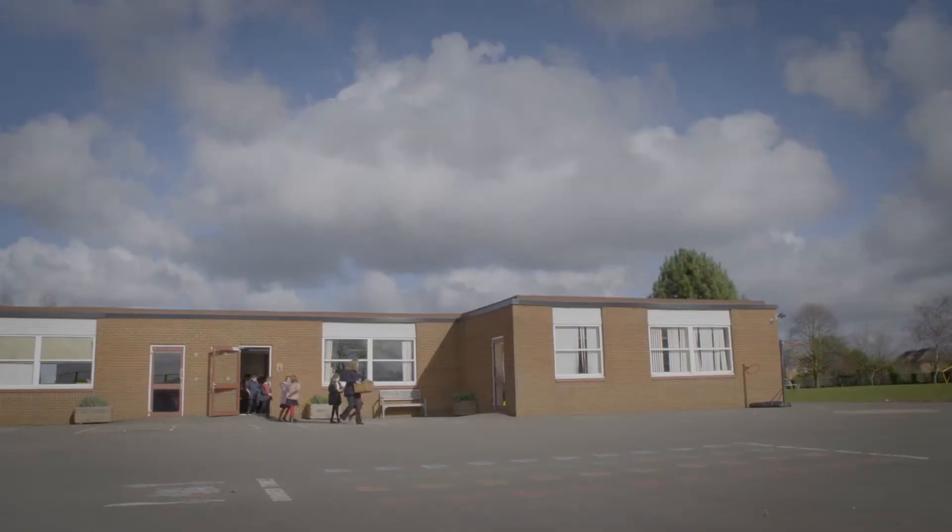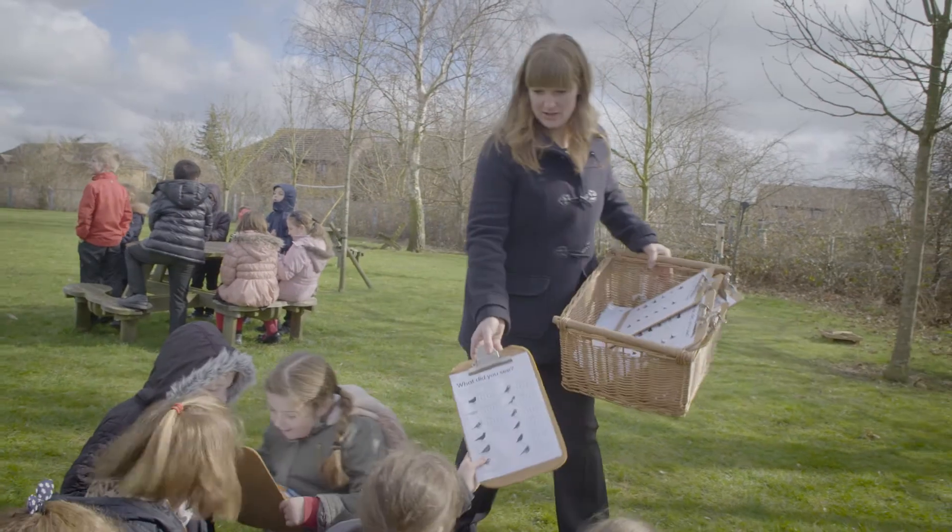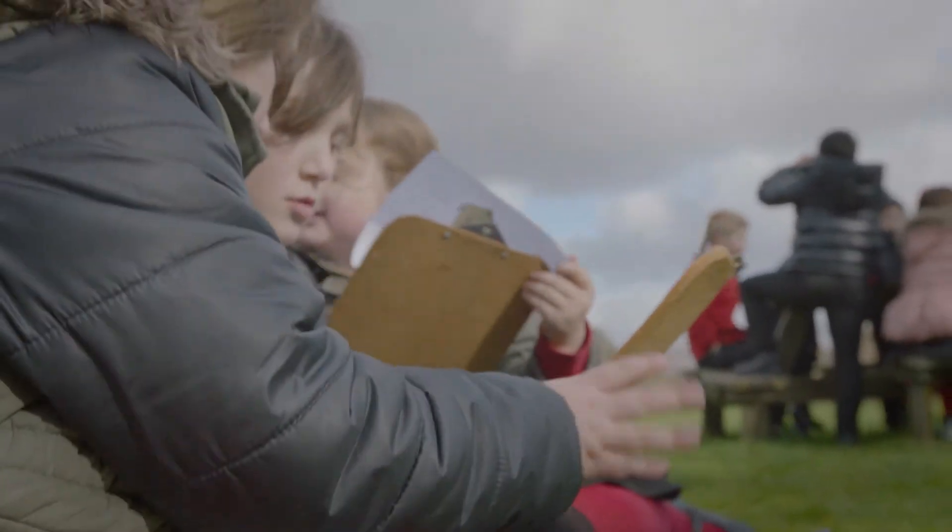Today we conducted the Big Schools Bird Watch. As a whole class, we went outside onto the school field and we sat for nearly an hour to observe all the different birds and wildlife that were coming into our school grounds.